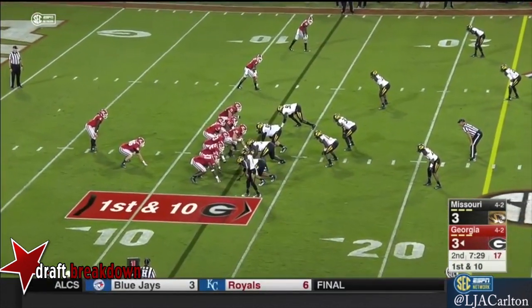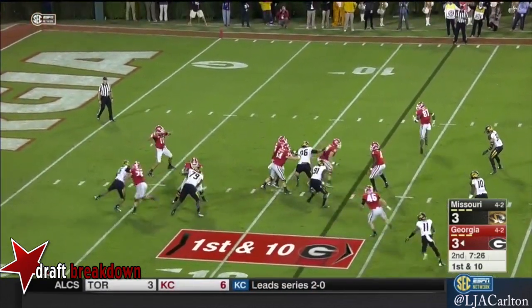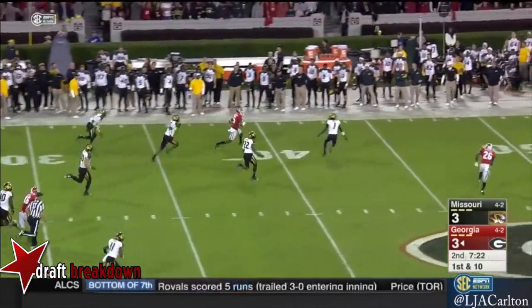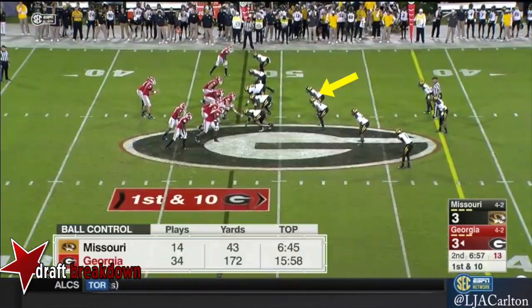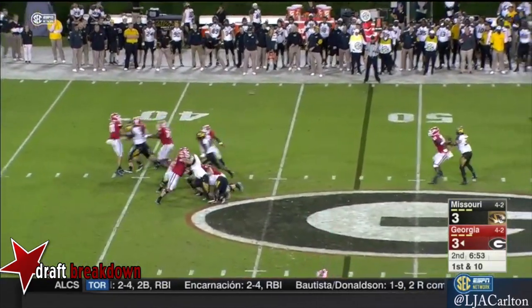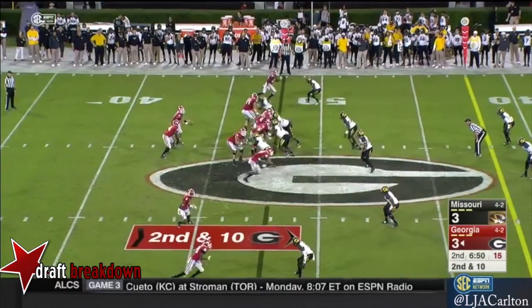Tied with Mizzou at three. Marshall running back, play action to him. Far side — Godwin the freshman shakes a defensive back and brings it out near midfield. Georgia needs to win tonight and LSU to hold on, to set up a perhaps winner-take-all. Dropped — they could have had four already.